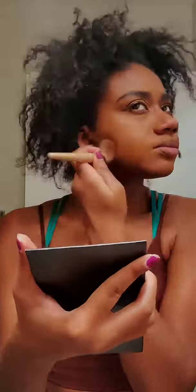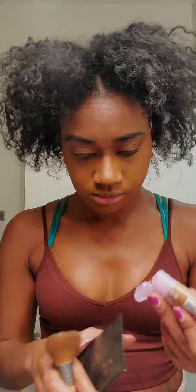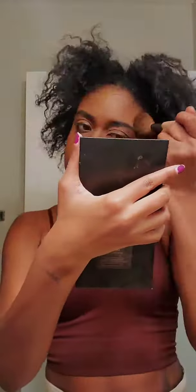I haven't worn liquid foundation in such a long time, but I've been seeing it all over Instagram and how it's been looking on everyone's skin, so I was just excited to try it. I will say I feel like I did add a little bit too much, but once we get through the process of everything it does come together.